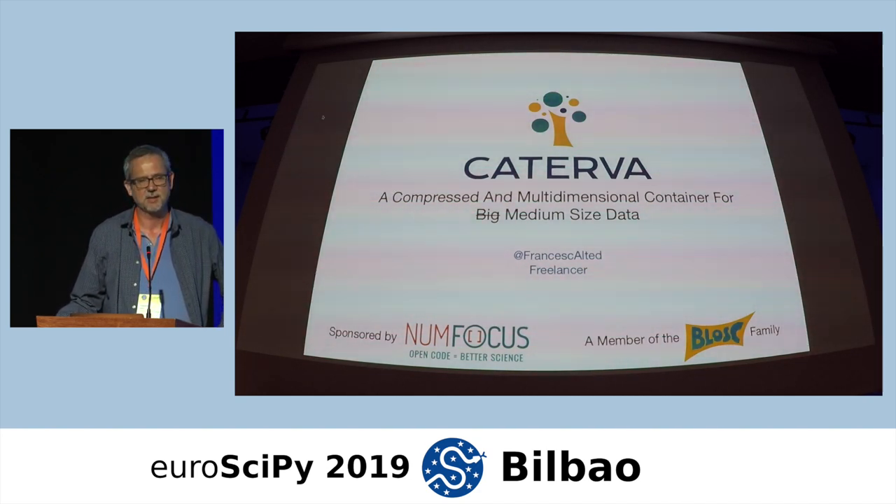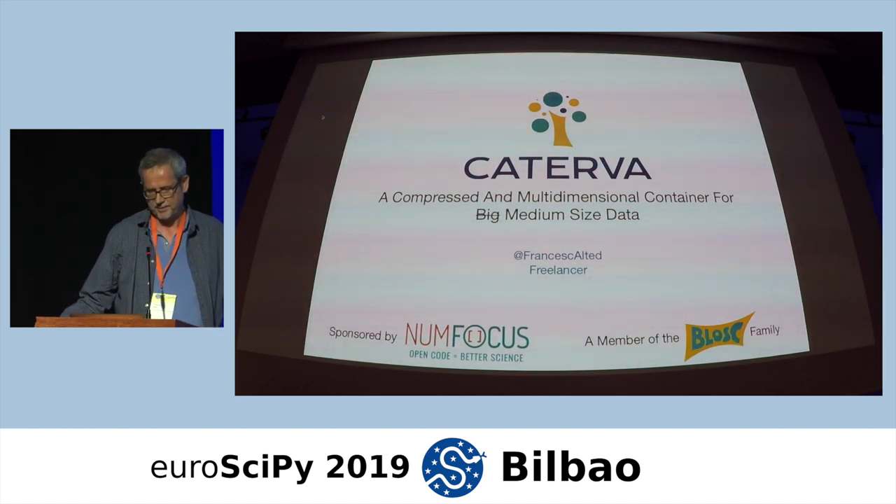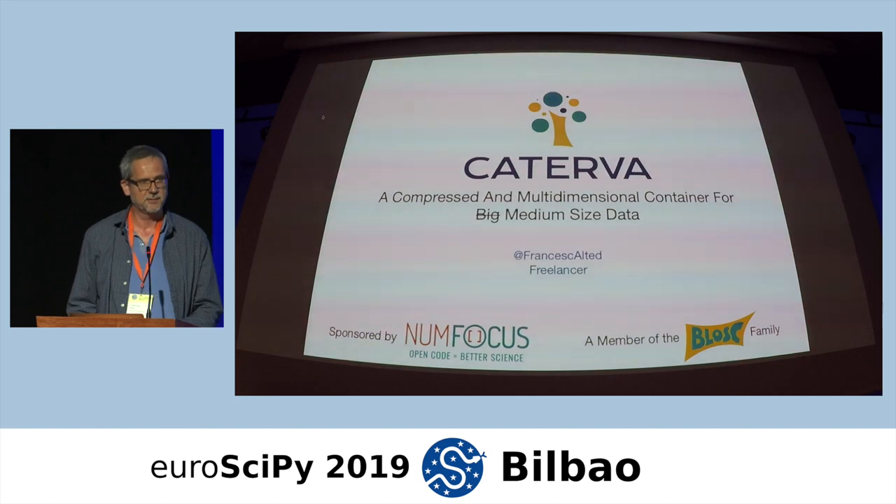It is really meant for storing multidimensional data in memory, but also on disk. All the disk that you can afford is supported because it is 64-bit.